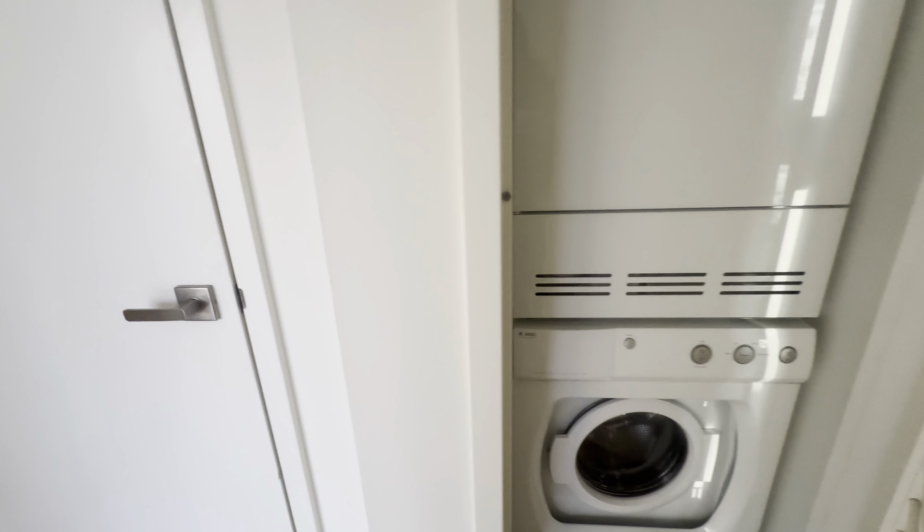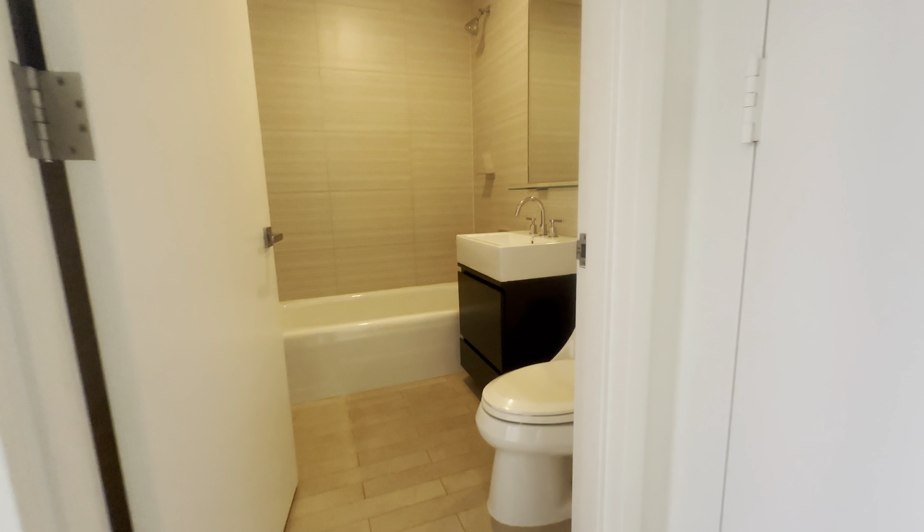In the hallway, we have our in-unit washer dryer, a large coat closet, and our renovated bathroom.